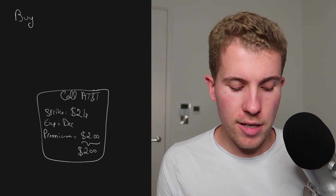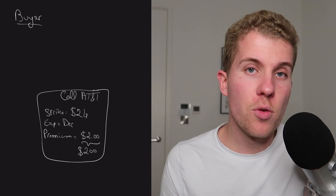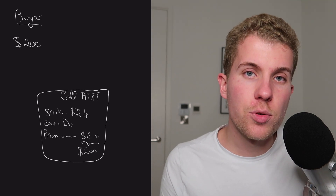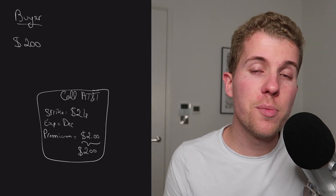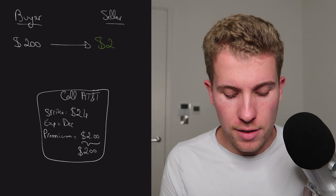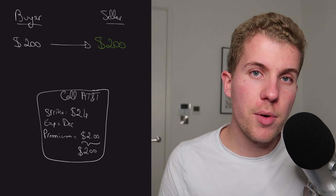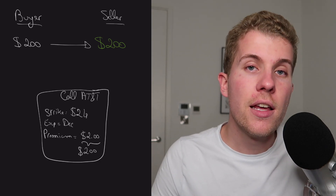Let's say that a buyer wants to buy that call option at the $34 strike. They pay $200 to purchase it. In exchange for paying $200, they now control 100 shares of AT&T at $34 per share if they decide to exercise their contract. But you, as an option seller, you're taking the opposite side of the bet. As the option buyer pays $200, you as an option seller, instead of paying the premium, you're going to receive that premium. That premium gets credited directly into your account. An option buyer pays the premium; an option seller receives it — that's why we say the option seller receives a credit.